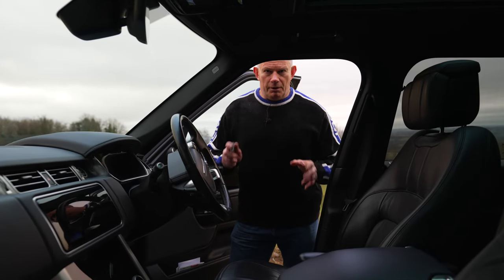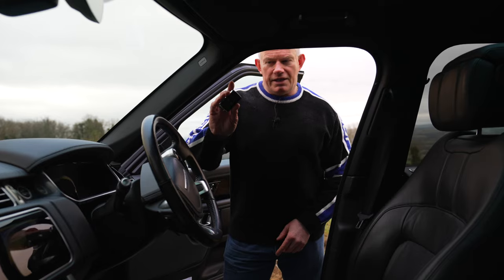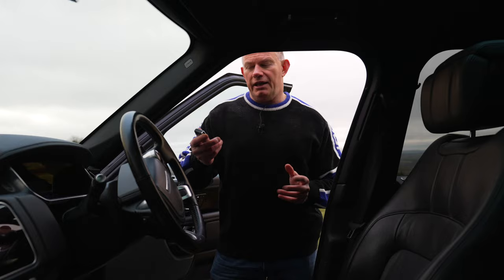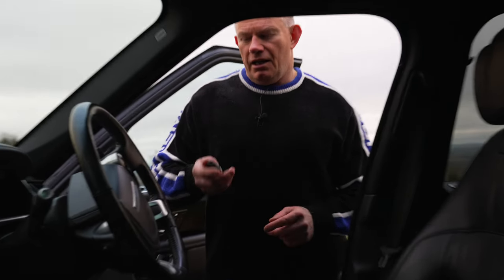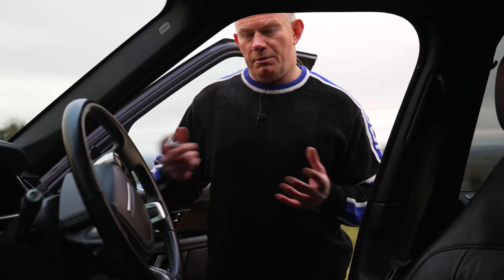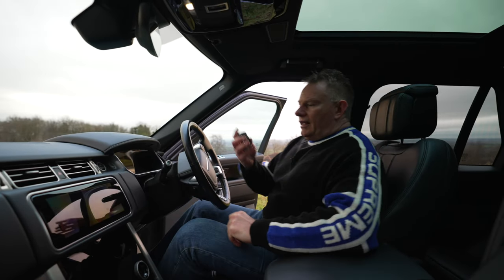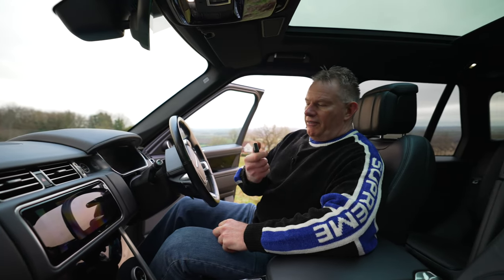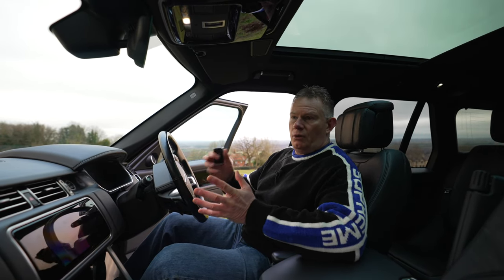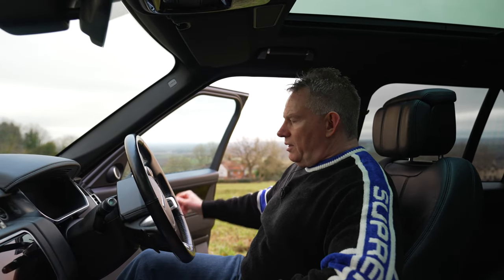The car uses keyless entry, which is why back in the day it was easy to purchase that device off eBay — it effectively boosted the signal from the key fob or replaced it entirely to gain access to the car. Because it's keyless entry and keyless start, you just literally have to have the key within the vicinity of the car. It also has open and close buttons on the key as the car will go to sleep after a while.